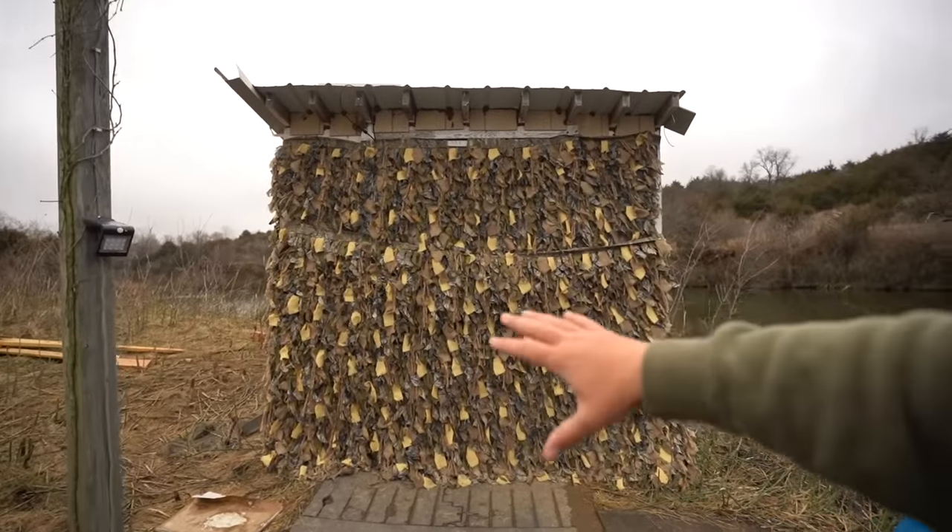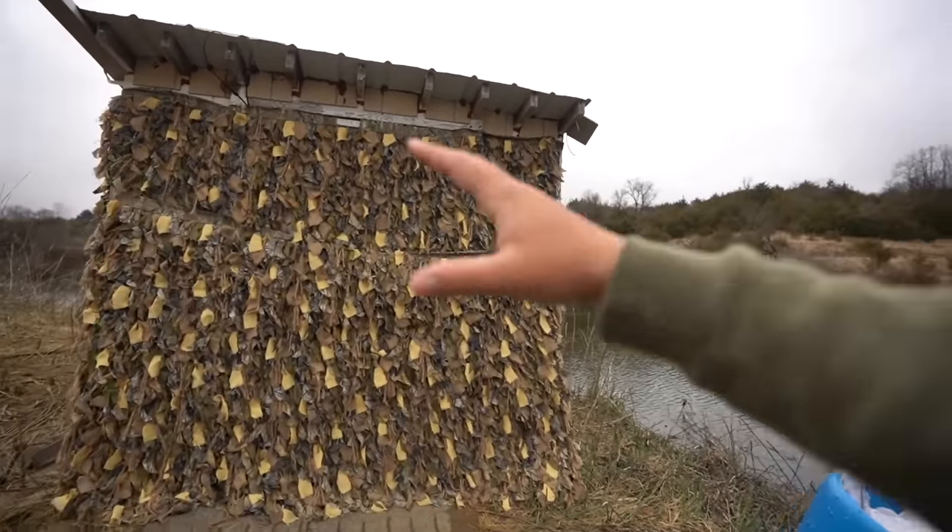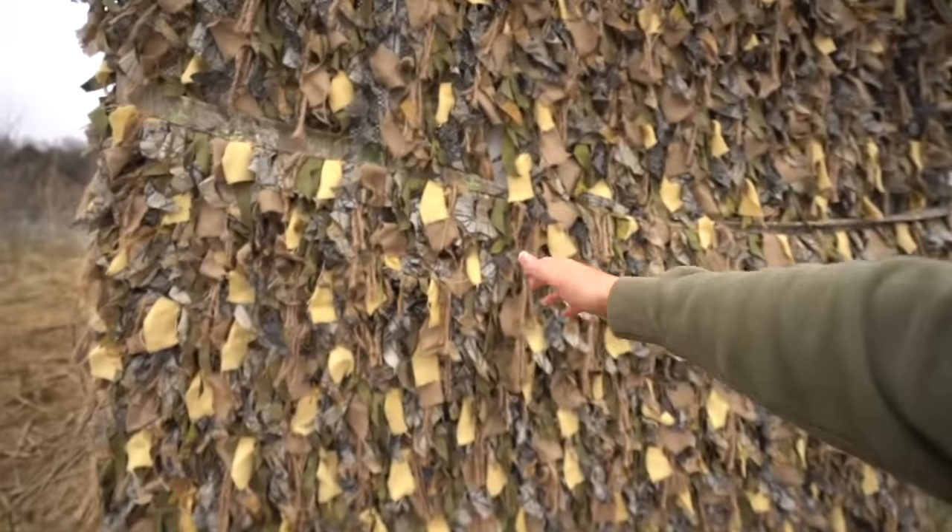If you guys are new to the channel, this is the new doomsday shelter — it was an old boathouse. You should really go watch the series before watching this. We basically transformed the whole thing. This used to just be a rickety old boathouse; there wasn't much to it. And now we turned it into this.